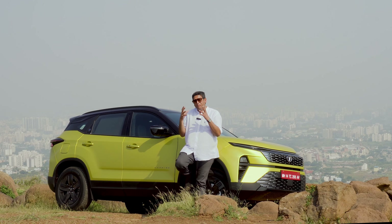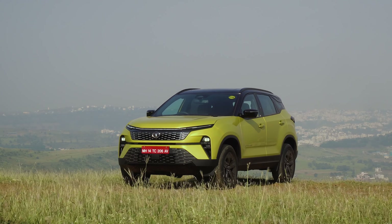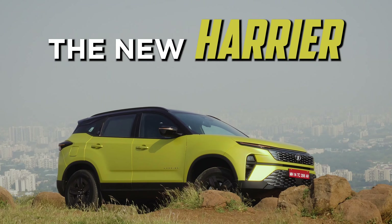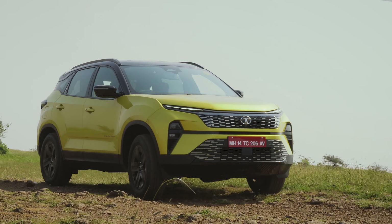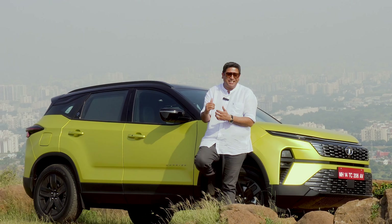I think only Tata Motors could have pulled off such a bold color on an SUV in the segment. The new Harrier looks wow. However, it's not just the color option on offer, but extra add-ons and changes done to the Harrier to make it funkier now. Let's find out.